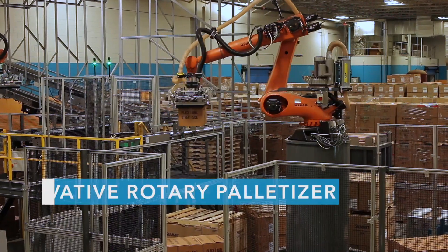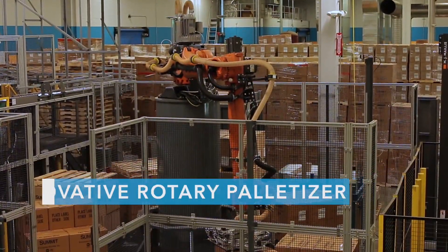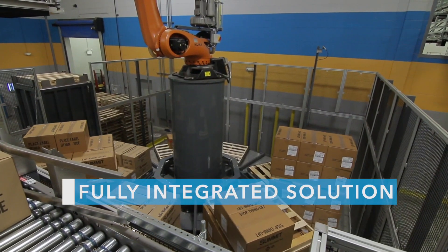The reason this customer chose BW Integrated Systems for this project was first, our innovative rotary palletizer that will handle multiple SKUs in a small footprint. The second reason they chose this was our ability to provide a fully integrated solution.